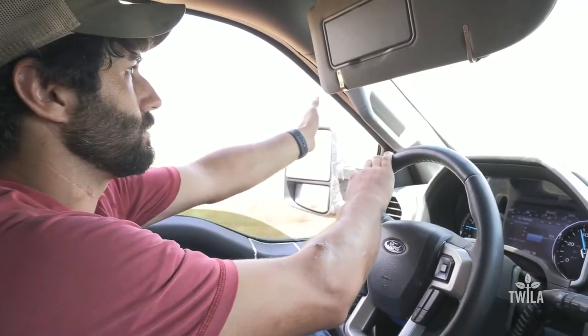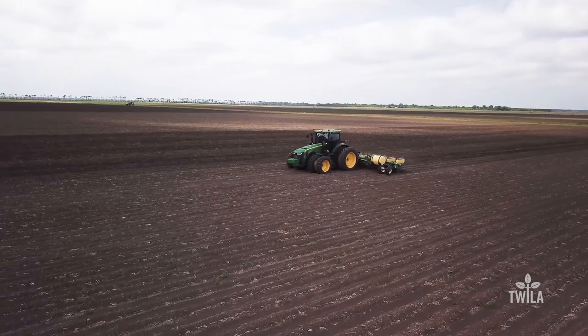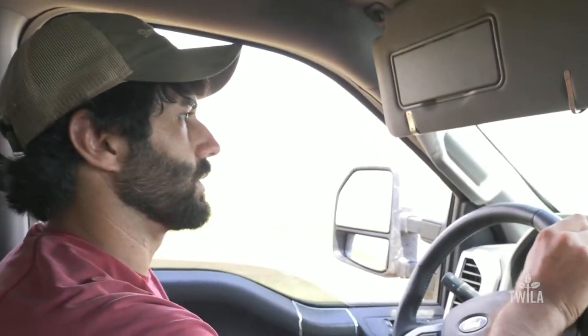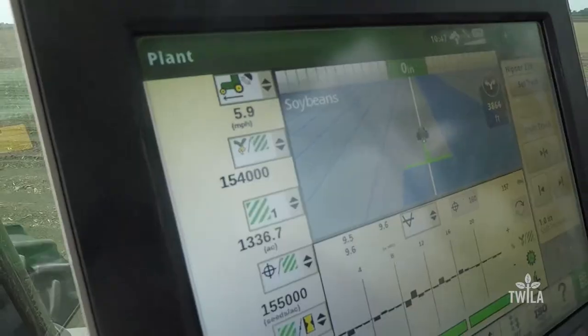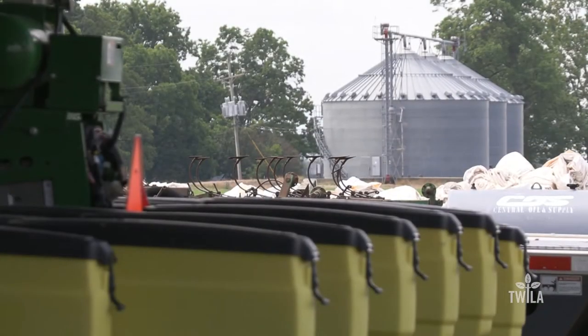Driving around his farm, Dennis points out how he's been able to increase planting efficiency by 40%. Everything is perfectly square. All the roads are straight. All the ditches are straight. There are only a couple of bayou banks, so whenever autonomous does take off, there are no barriers out here. Did you catch that word? Autonomous.